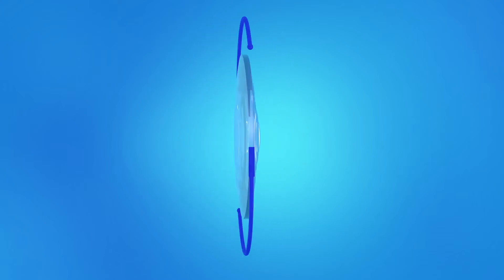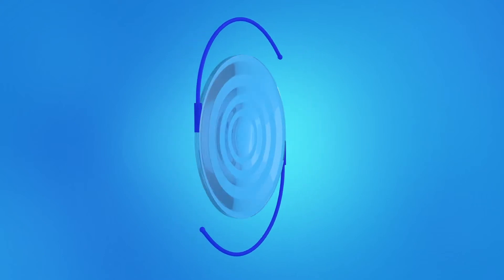After surgery, a plastic shield may be placed over your eye to protect it. The lens you will have implanted is called a multifocal lens. This lens has focal zones or rings that allow you to see clearly at both near and far distances.